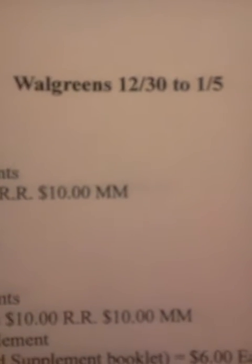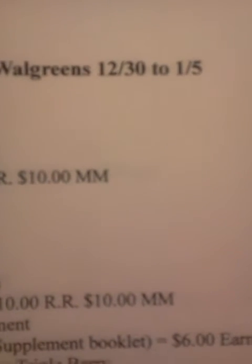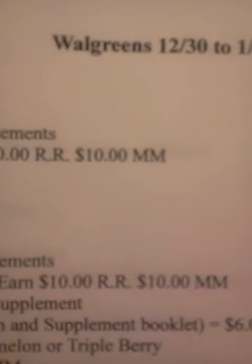Also, the Brainstrong Natural DHA supplements are on sale for $10. There's a $4 manufacturer's coupon in the Vitamin and Supplements booklet from Walgreens, so that's going to give you a $6 overage. Okay, here we go.